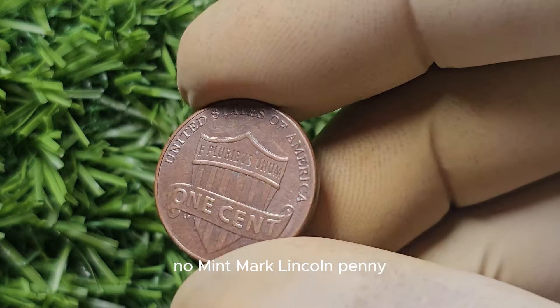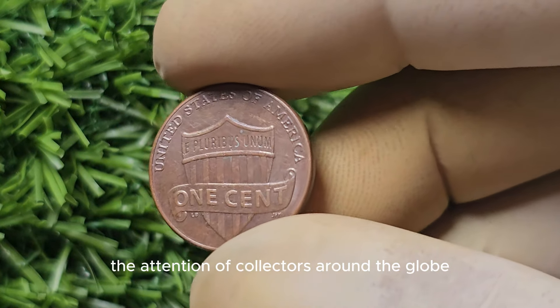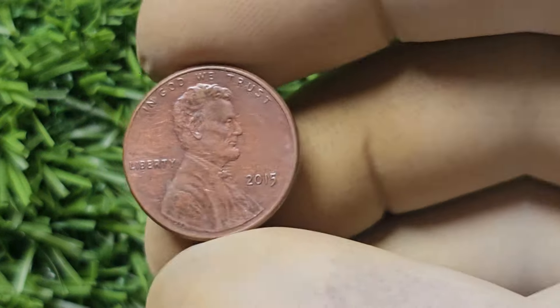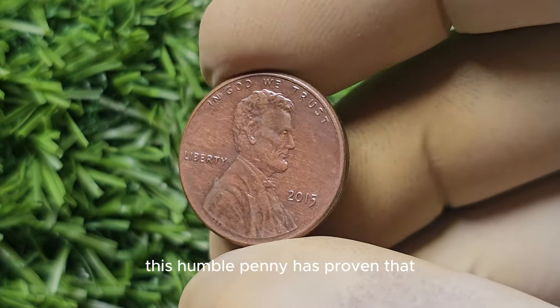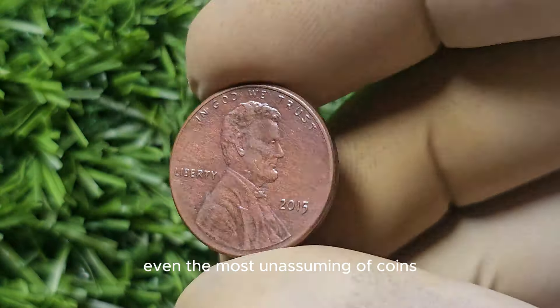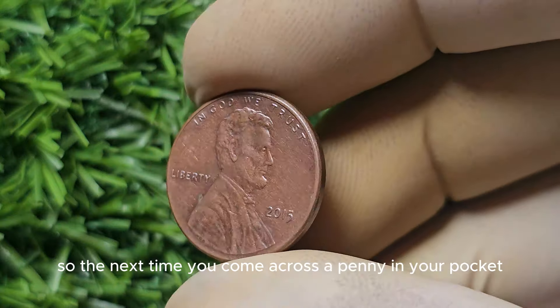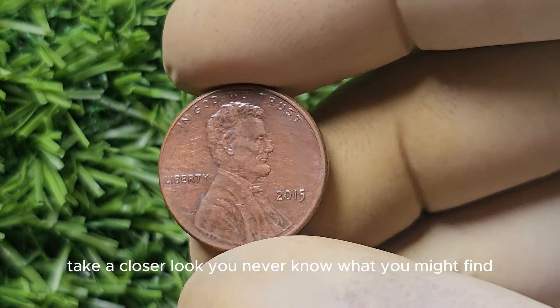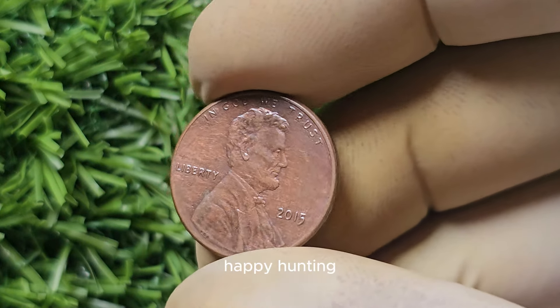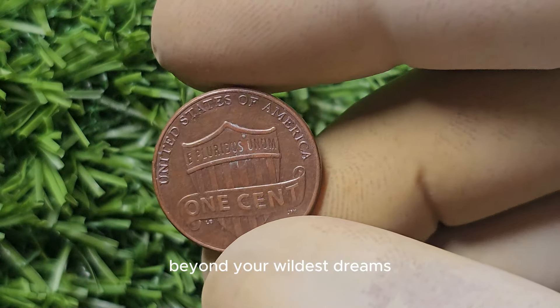In conclusion, the 2015 No Mint Mark Lincoln penny is a fascinating anomaly that has captured the attention of collectors around the globe. With its rarity and potential value reaching staggering heights, this humble penny has proven that even the most unassuming of coins can hold hidden treasures. So the next time you come across a penny in your pocket, take a closer look — you never know what you might find. Happy hunting, and may your coin collection be filled with wonders beyond your wildest dreams.